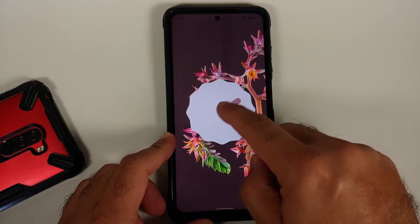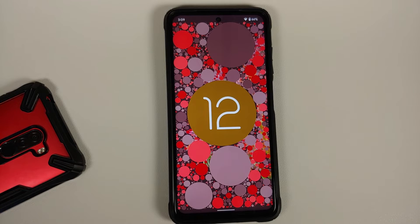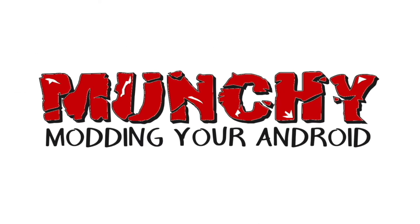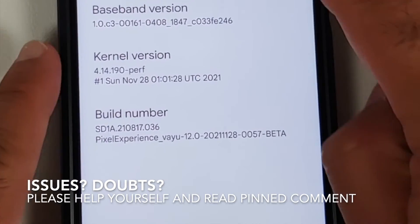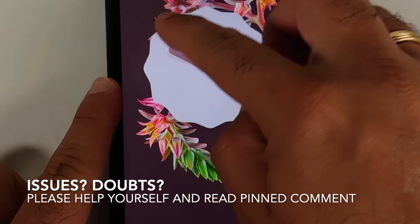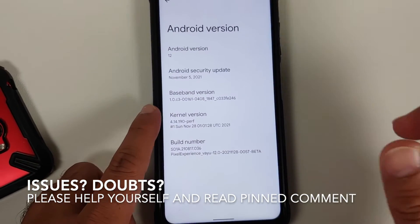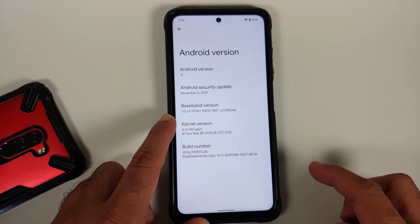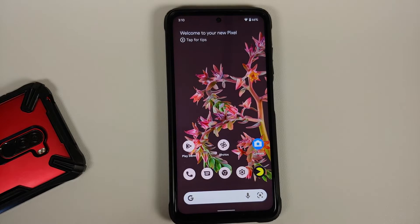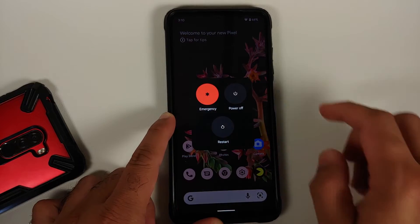Hey peeps, what's up — Manchi here back with another video. In this video we're going to have our first look at the official beta of Pixel Experience based on Android 12 running on the Poco X3 Pro. The security patch is from November, the kernel they are using is the Perf kernel, and SE Linux is set as enforcing out of the box.